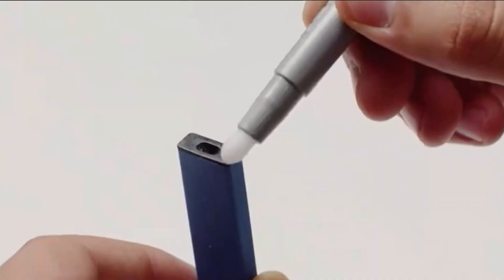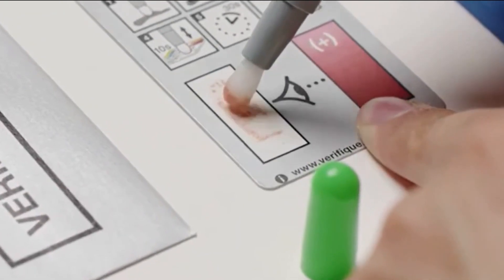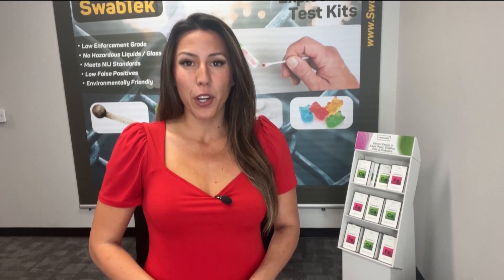For Lauren, these testing kits provide some relief as a parent. For me, I think it's going to give me peace of mind. These kits are sold for $20 for two kits online. They will also be sold in more retail stores soon. If you would like to learn more about these products, we posted their website at cbs8.com. Ariana Cohen, CBS 8.